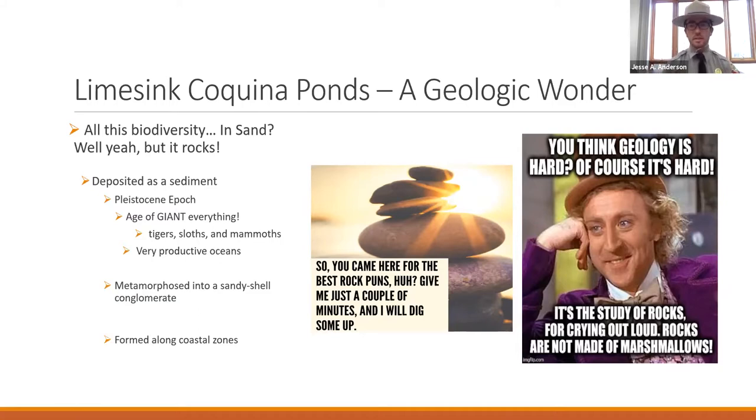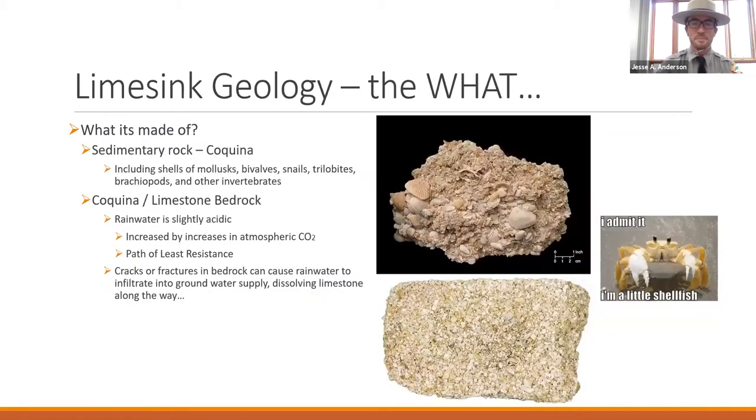Coquina is made of a conglomerate of shells, sand, and all the marine biology that washes up on our shores today, but it underwent a little bit of metamorphism to create its hard structure. Our coquina is a limestone made of mostly calcium carbonate — all that fossiliferous material put together. It is made of shells, bivalves, snails, and other invertebrates. Limestone by nature is impacted by what's called chemical weathering.